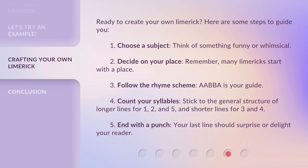Ready to create your own limerick? Here are some steps to guide you. One: choose a subject — think of something funny or whimsical. Two: decide on your place — many limericks start with a place. Three: follow the rhyme scheme — A-A-B-B-A is your guide. Four: count your syllables — stick to longer lines for one, two, and five, and shorter lines for three and four. Five: end with a punch — your last line should surprise or delight your reader.